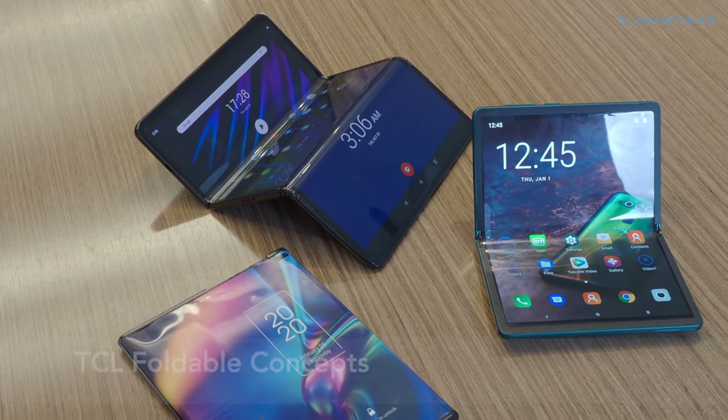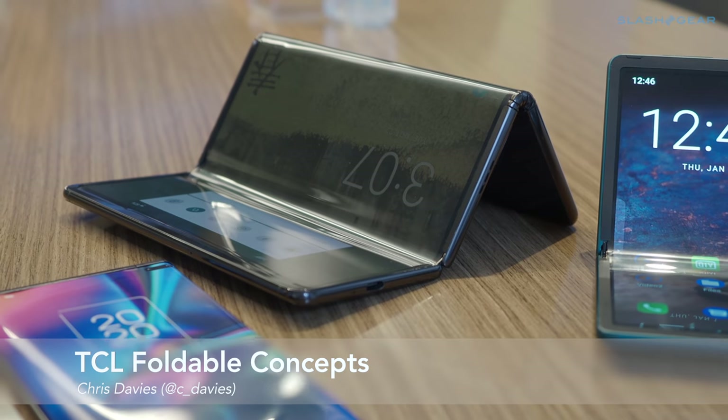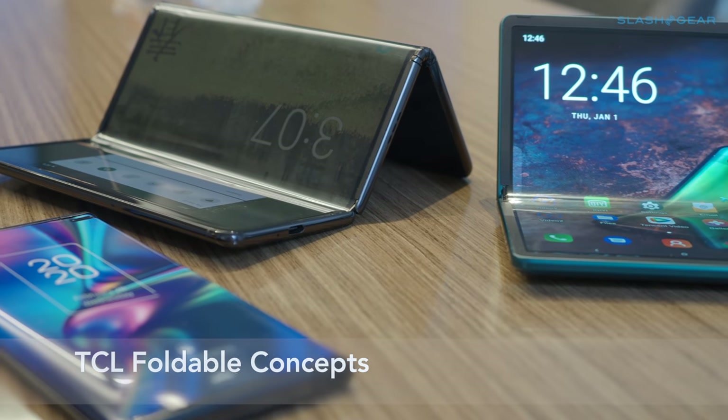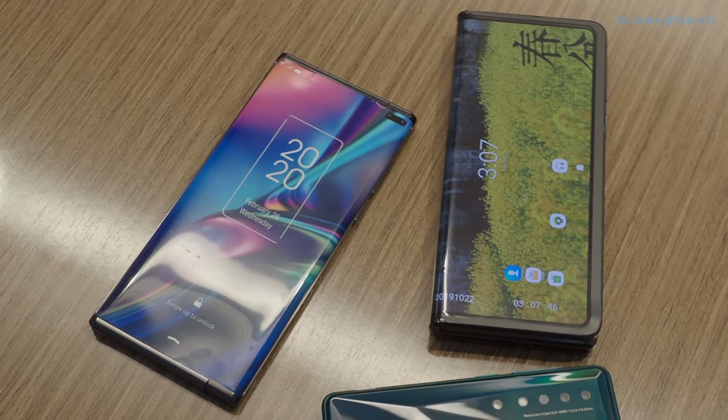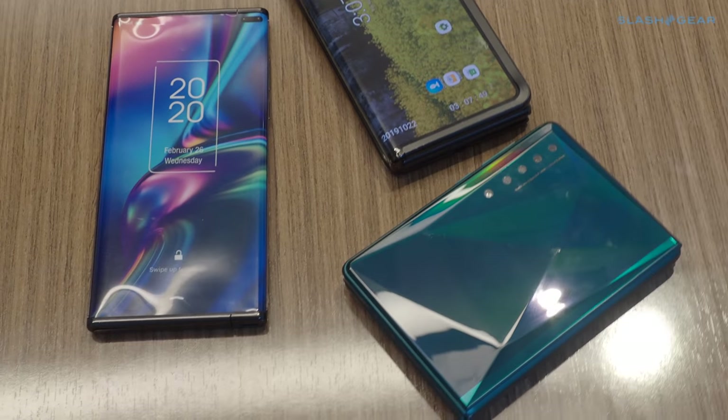TCL may have an affordable 5G phone coming out in 2020, but it's the Android foldables it sees as a long-term play that are more exciting. Previewed today in various stages of functionality, these three phones are just a fraction of the three dozen designs TCL says it has produced internally.